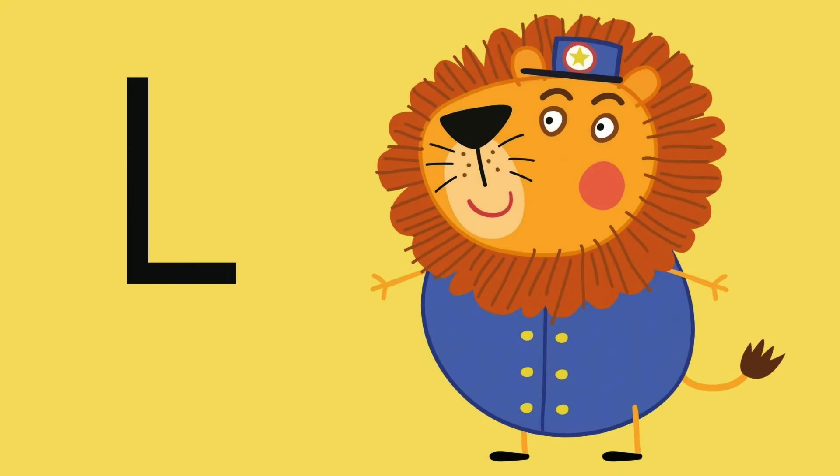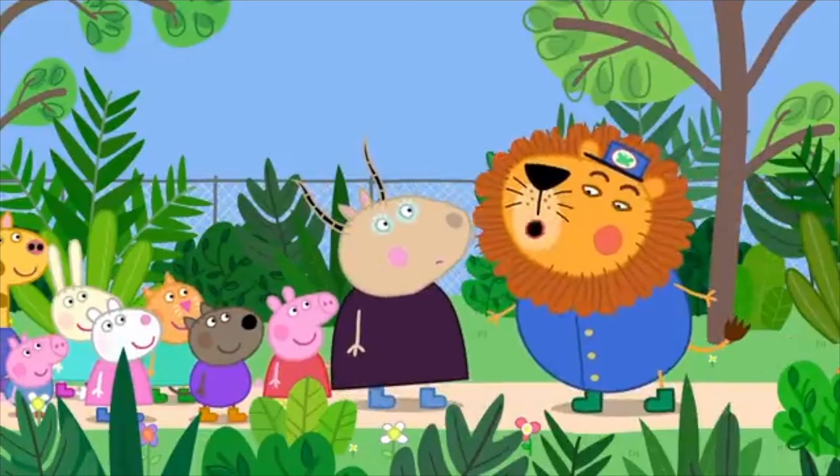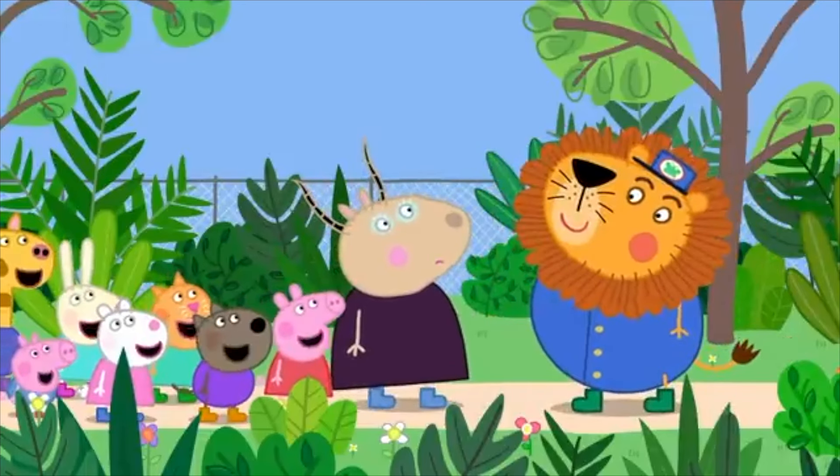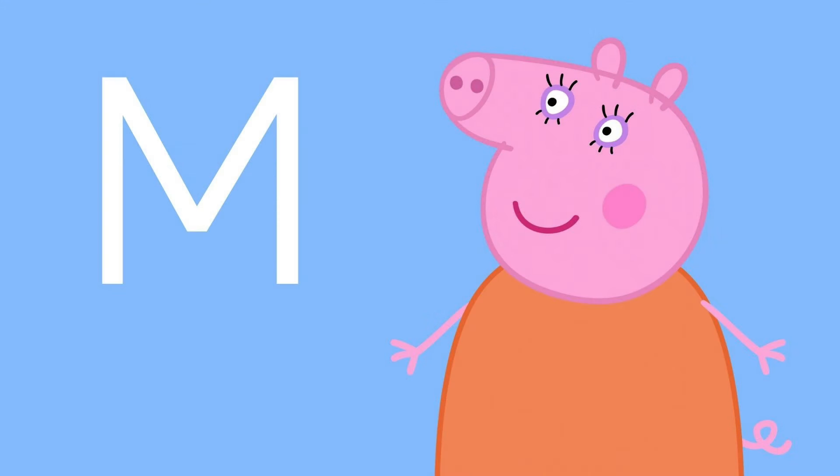Letter L is for this character — he's the one who guards the zoo. He is Mr. Lion! L is for Lion. Here is Mr. Lion. Hello everyone! Hello Mr. Lion. Welcome to my safari, Mr. Lion.